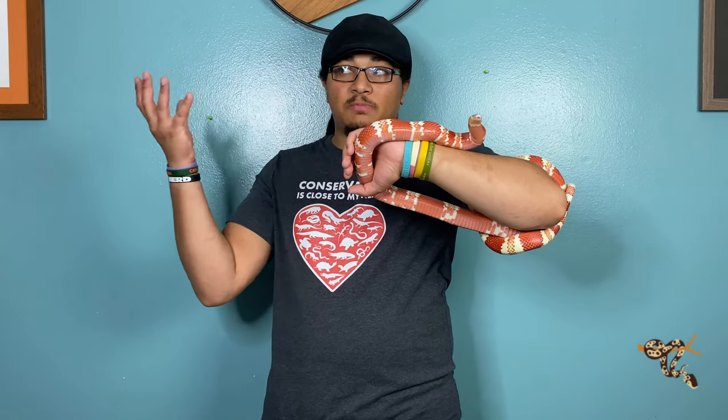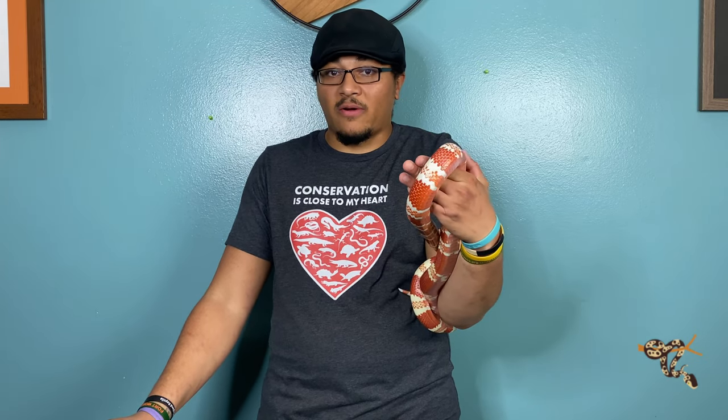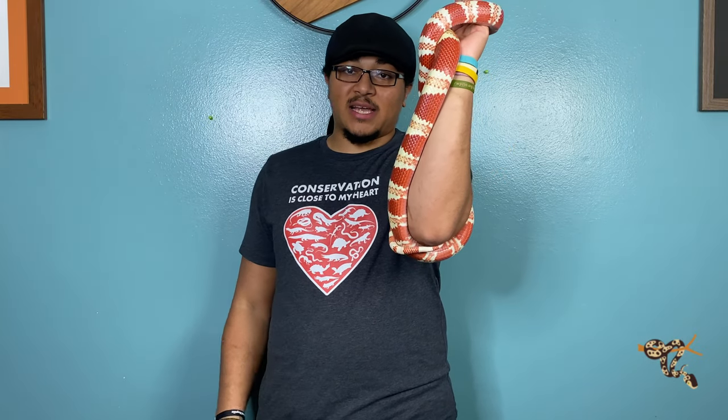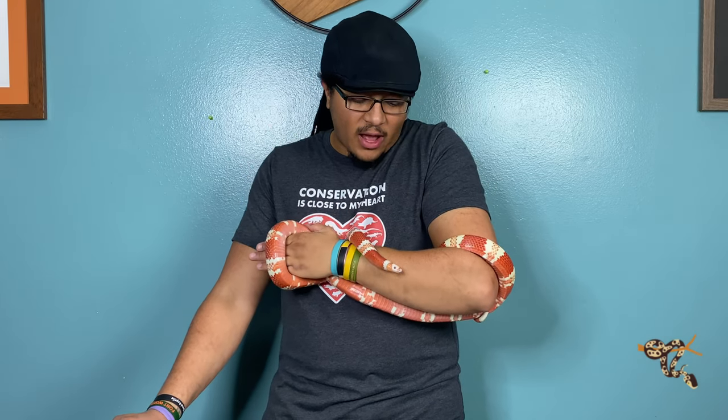King snakes are even more variable since there are more species called 'king snake' versus 'milk snake,' which we talked about in a previous video. You have some like the scarlet king snakes, which are usually under a foot in length, all the way to the Brooks and Florida king snakes that get into the five-to-six-foot range, sometimes longer.